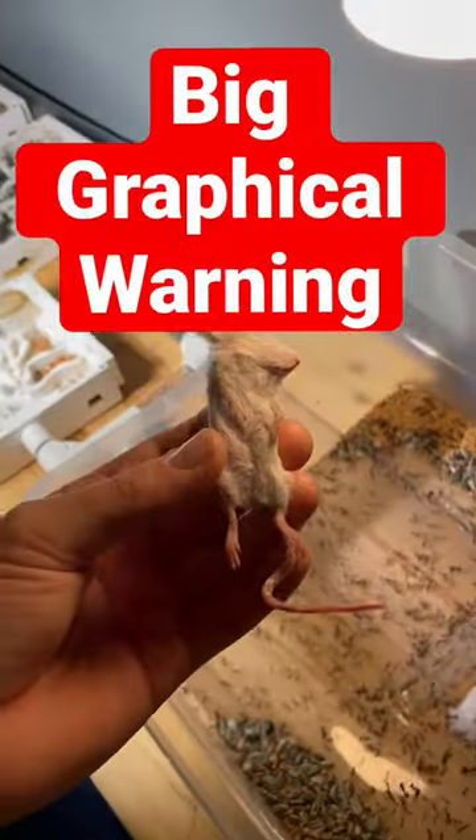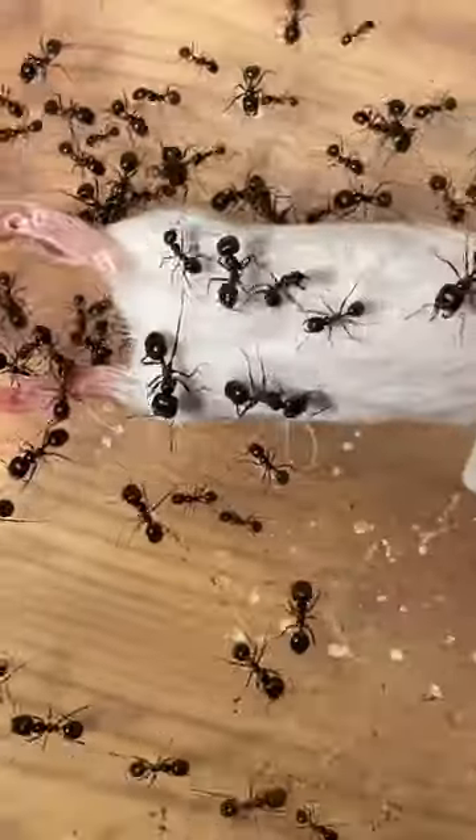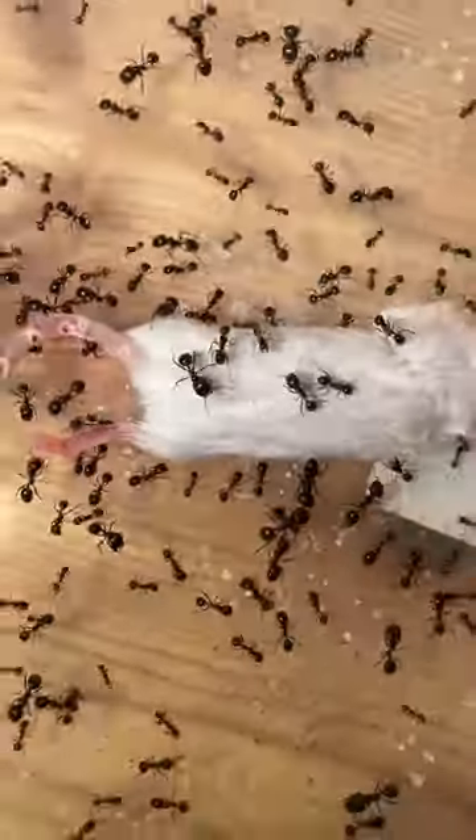Today we are feeding this ant colony a frozen mouse — and a big graphical warning: it's about to get disgusting. Straight off the bat, the ants seem very interested in this big frozen thing.